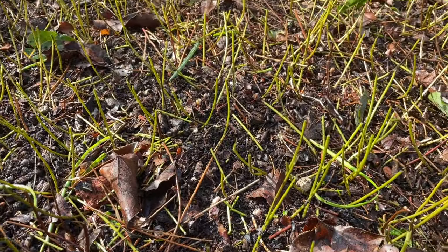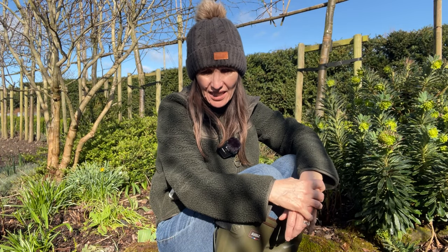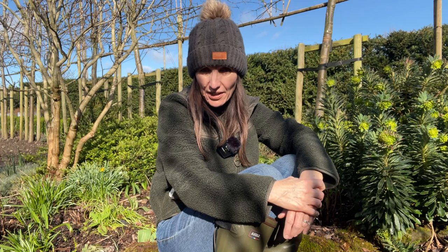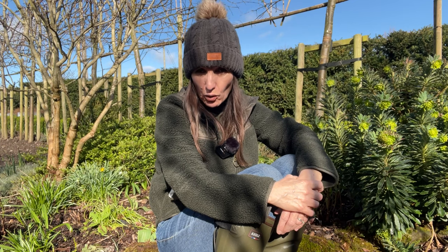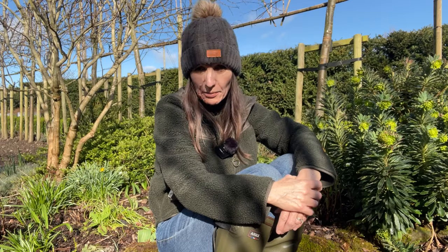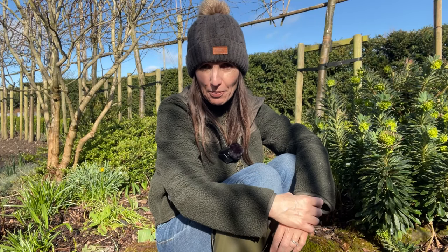In a few weeks this clump will be covered in lovely yellow flowers. Incidentally, epimediums are self-sterile, meaning they won't set seed and spread unless pollinated by another plant, so they're very well-behaved and stay put. If you do want to produce more plants you can simply dig up the whole clump and divide it, or just pull off a little piece from the side — which is what I intend to do, as my mother-in-law would like some.